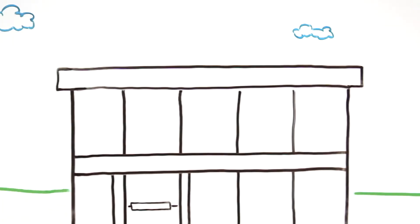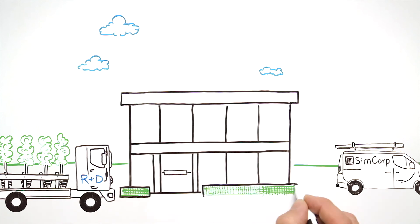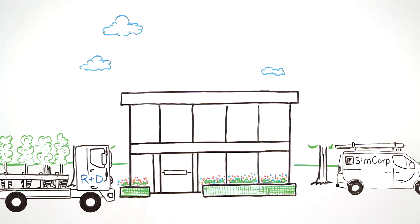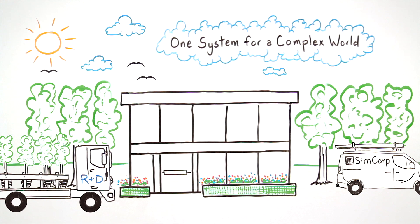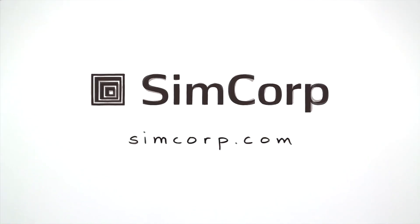With 20% of our revenues committed to R&D, we reinvest tens of millions of dollars into our technology every year, to ensure you have the solid foundation you need to build a strong, healthy business long into the future. Learn more at SimCorp.com.